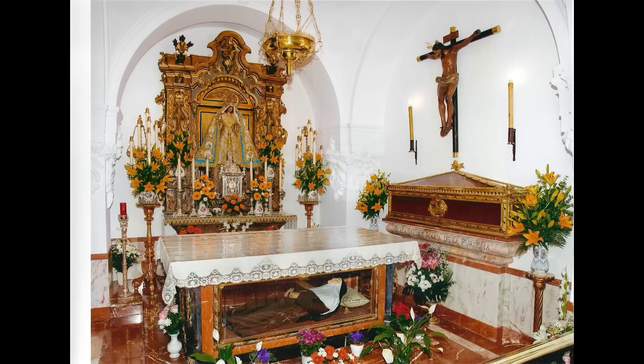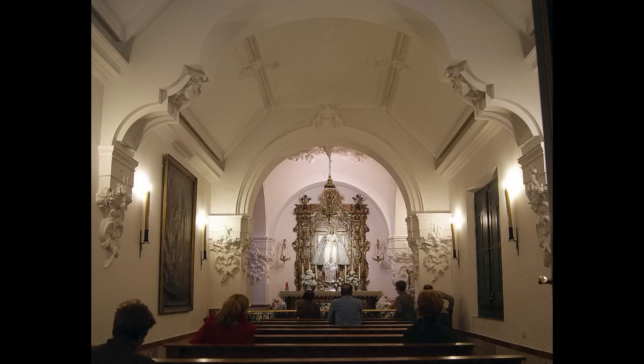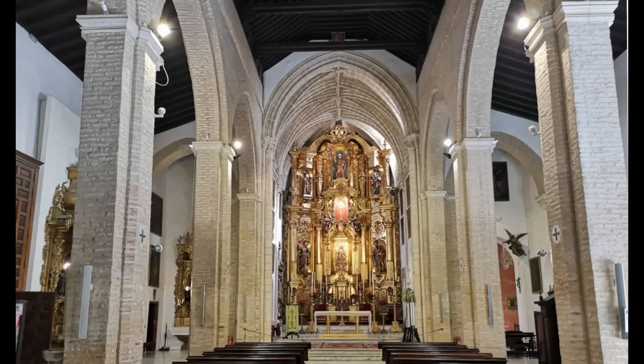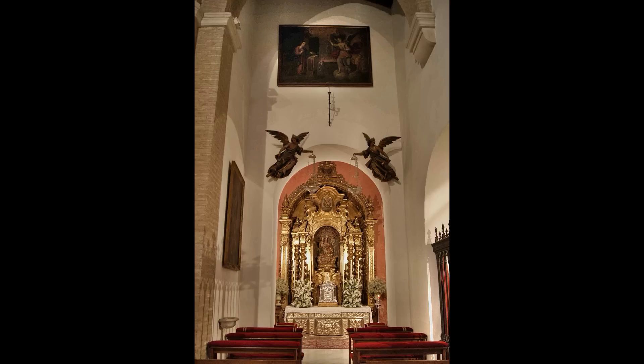Uno de los lugares de mayor recogimiento de la ciudad se ubica en el Convento de las Hermanas de la Compañía de la Cruz, donde yace en cuerpo incorruptible Santa Ángela de la Cruz. Otro templo que vemos es la Parroquia de San Andrés, una bonita iglesia donde destaca el conjunto escultórico de la Hermandad de Santa Marta, en especial el Cristo yacente de Ortega Brú. No te pierdas los distintos altares del templo ni la Capilla Neogótica.